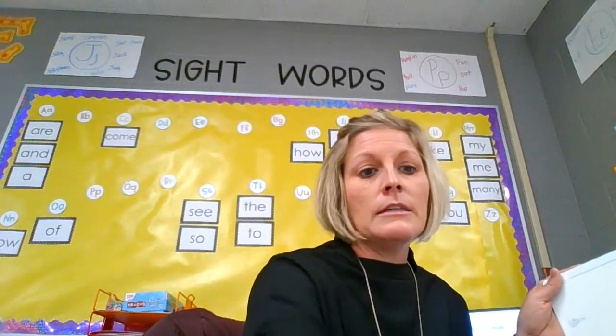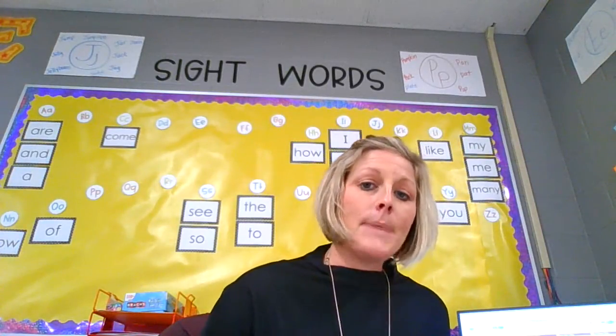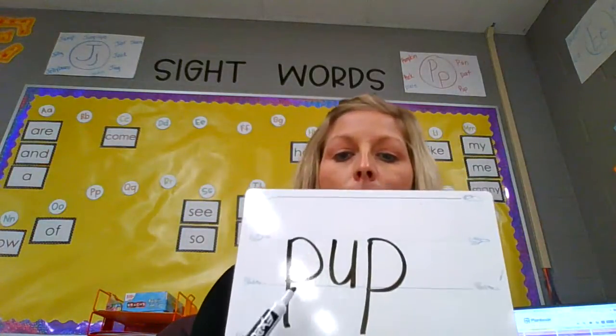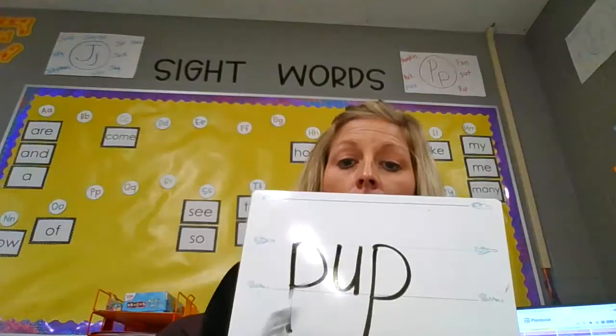So make sure that you're thinking about tapping and blending those sounds back together. You did a really great job. All right, so your wipe-off board is what you will need. We're going to spell a few words. The first one is pup. P, u, p — pup. Let's check: P, u, p — pup. Yeah, awesome. Good job, boys and girls.